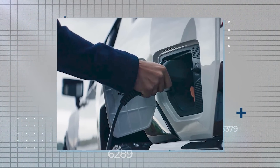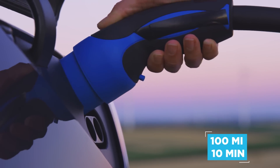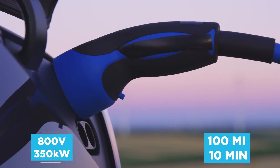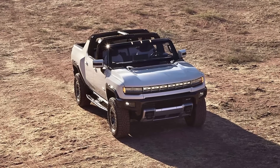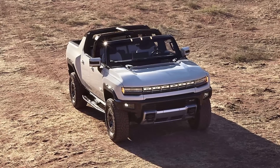Where the Hummer EV stands out is its ultra-rapid charging capabilities — 100 miles in 10 minutes thanks to an 800-volt, 350-kilowatt setup. Outside, a full-width headlight bar takes the place of a grille, helping to maintain the Hummer's dominating road presence.